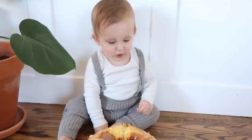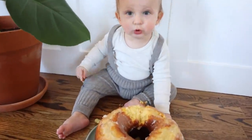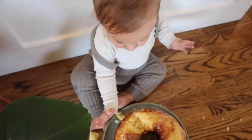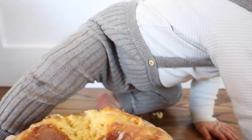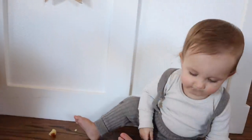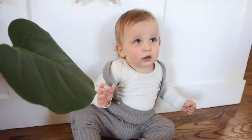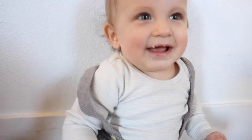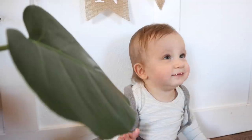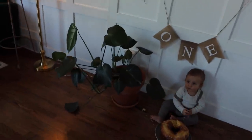He looks very, very cute. Now we're going to try the confetti poppers. I'm really scared, but we have to hurry and do them while he's still here.